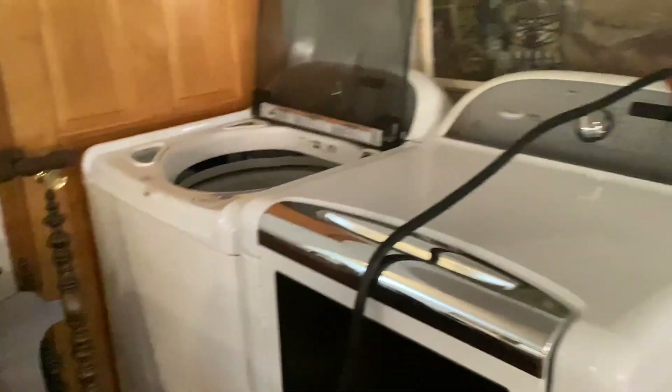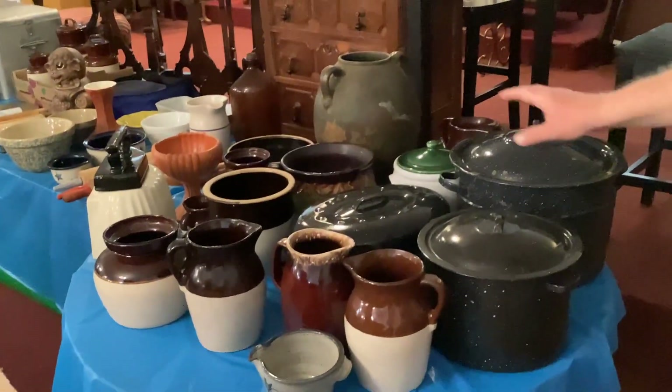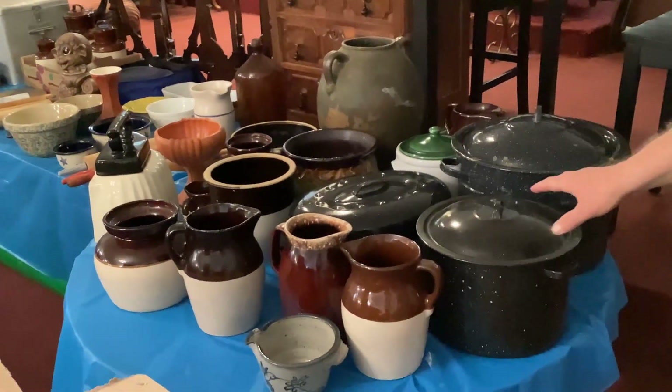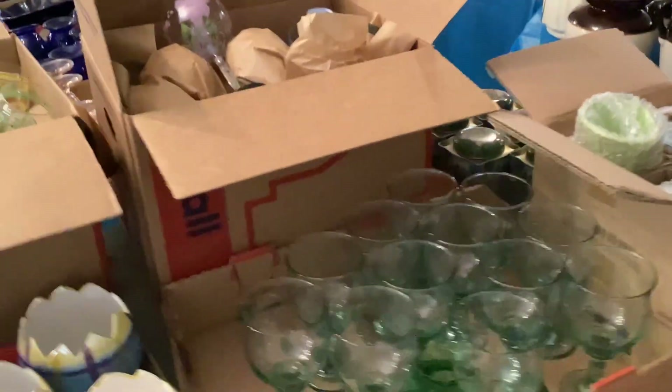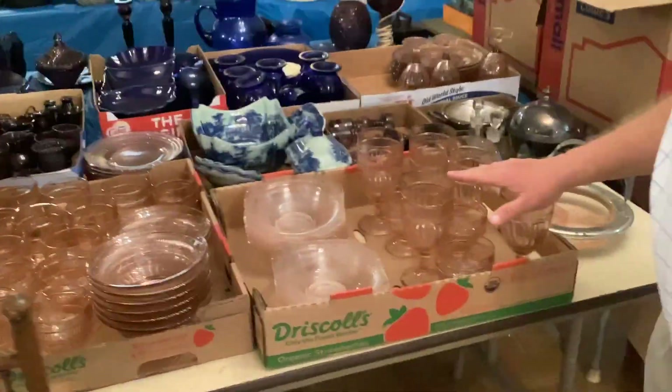If you're looking for a washer dryer, we have those right there. As we go down the ramp, you can see on my right here we've got a bunch of stoneware — Roseville, Hall, McCoy, very nice. Some stemware here. We have got a lot of glass in this auction. Here is some pink depression glass.